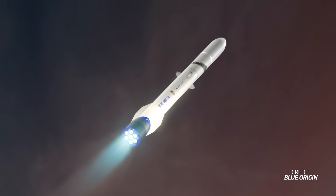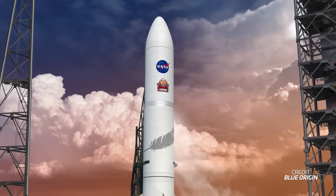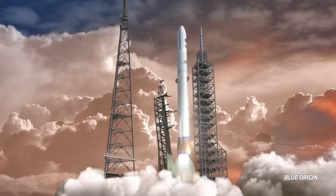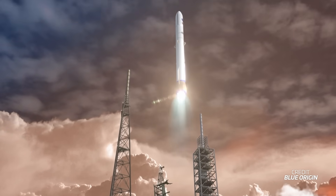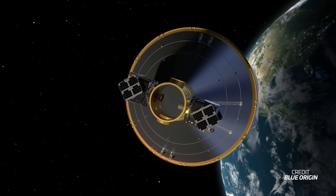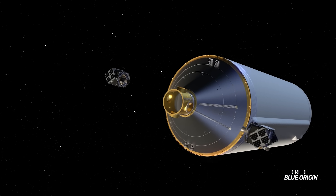So what is this maiden flight all about? Initially it was planned to carry the Escapade mission for NASA. NASA paid $20 million for the launch services of the twin Escapade spacecraft to Mars, intended to be the maiden flight in October. However, New Glenn would not meet the planned launch window for Escapade, so that mission was rescheduled. Being an interplanetary mission, you can't just launch whenever you like.